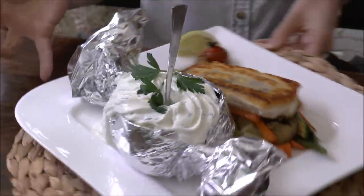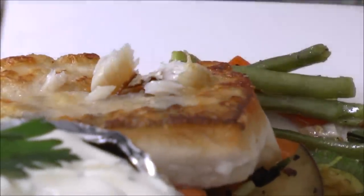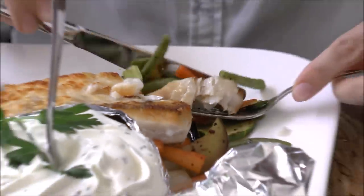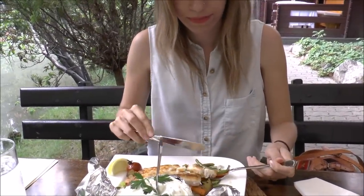So I'm just going to dig right in. I'm starving in case you can't tell, even though I've eaten like four times today. The fish is perfection. The skin is nice and crispy and buttery. It's just so good — juicy on the inside.